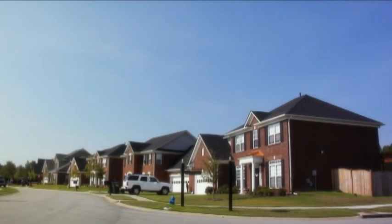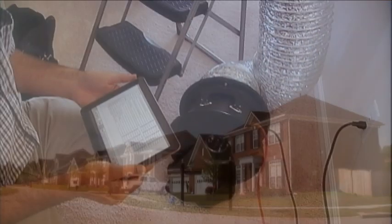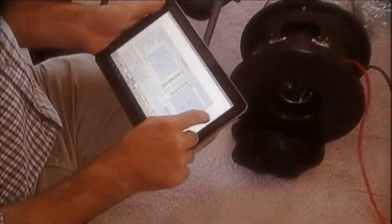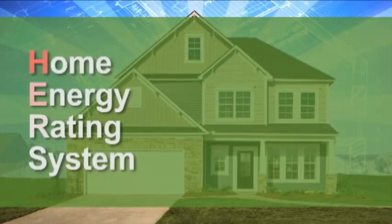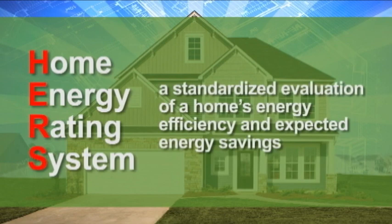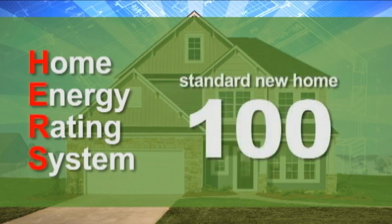How do you know your Housemart home is more energy efficient? Every Housemart home is tested for energy efficiency by an independent third party. Based on a blower door test and duct blaster test that gauges airflow, each home is given a HERS score. The Home Energy Rating System is a standardized evaluation of a home's energy efficiency and expected energy savings. The lower the HERS rating, the more energy efficient the home. A standard new home has a HERS rating of 100; a home with a score of 75 would be 25% more energy efficient.